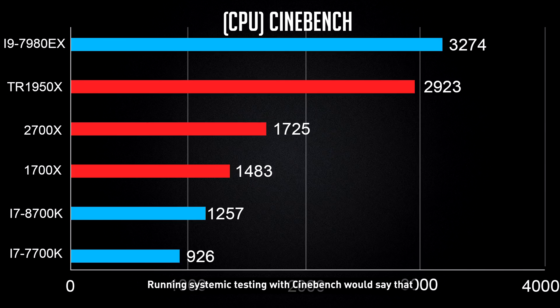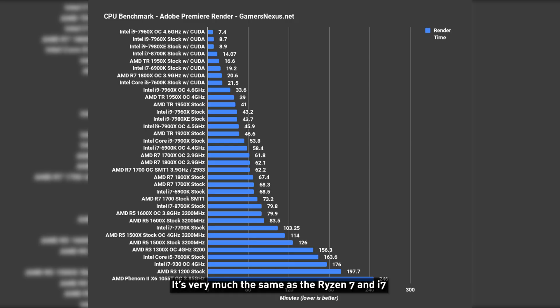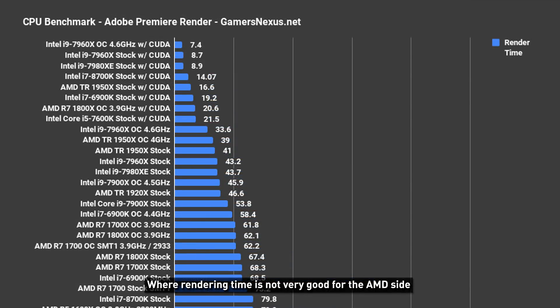For performance, running synthetic tests with Cinebench shows the 7980XE wins by a little. But for the extra $1,400 Singapore dollars, it definitely doesn't justify the performance. And who's going to buy these processors? Not really gamers — it'll be content creators who need software. When I look at Premiere Pro rendering, it's very much the same story as the Ryzen 7 vs i7: rendering time is not good on AMD's side. Even a $500 i7-8700K can render faster than a Threadripper 1950X. There are even reports that Threadripper won't render on DaVinci Resolve. It's like video editing software and AMD have some ongoing argument. I give this point to Intel.